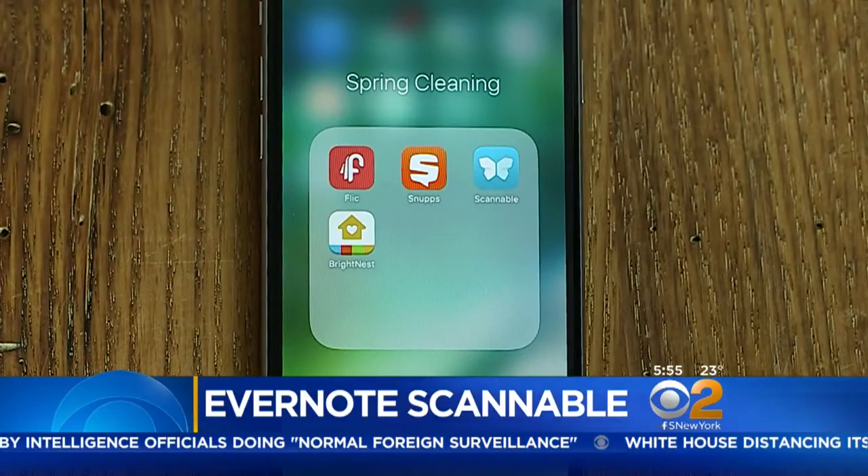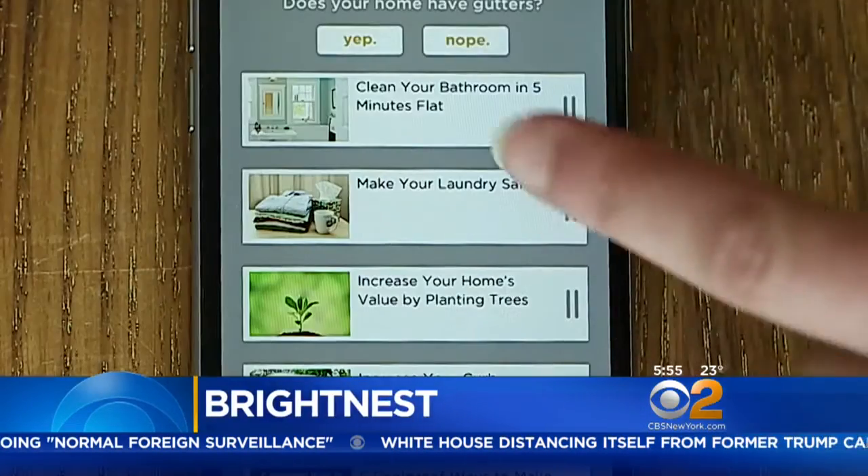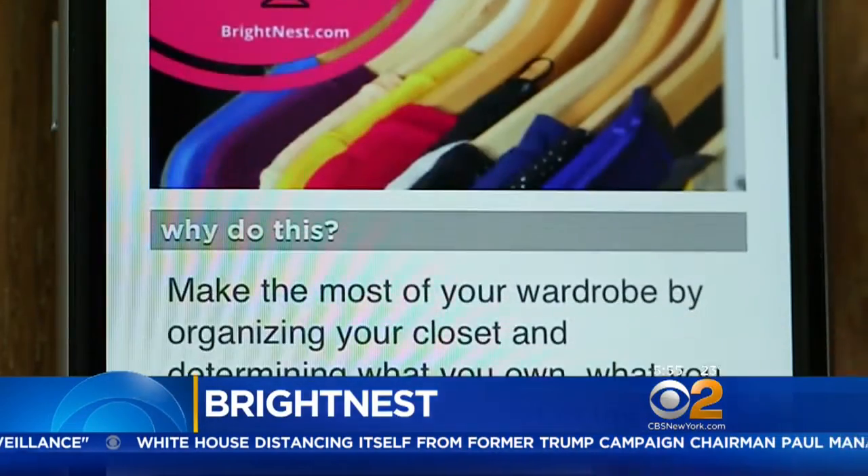And for cleaning tasks around the house, try BrightNest. It has home maintenance tips and guides to help you organize items in the home.